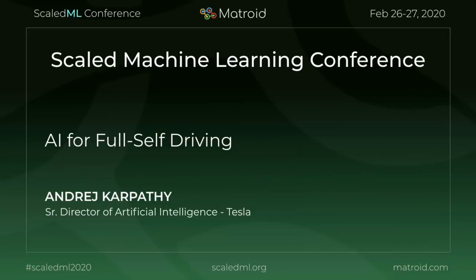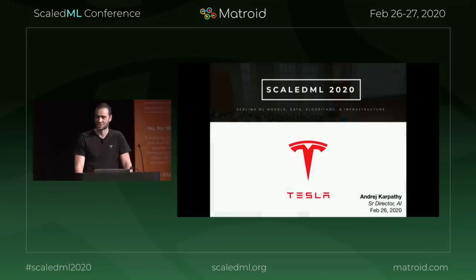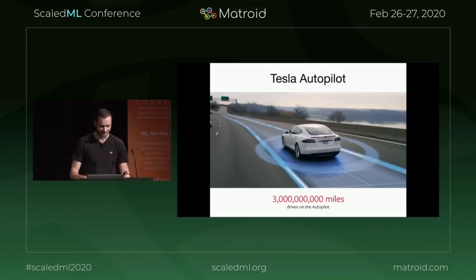I'm very excited to be here to tell you a bit more about how we're scaling machine learning models, data, algorithms, and infrastructure at Tesla and what that looks like. We've now accumulated almost 3 billion miles on the autopilot, which sounds like a lot.